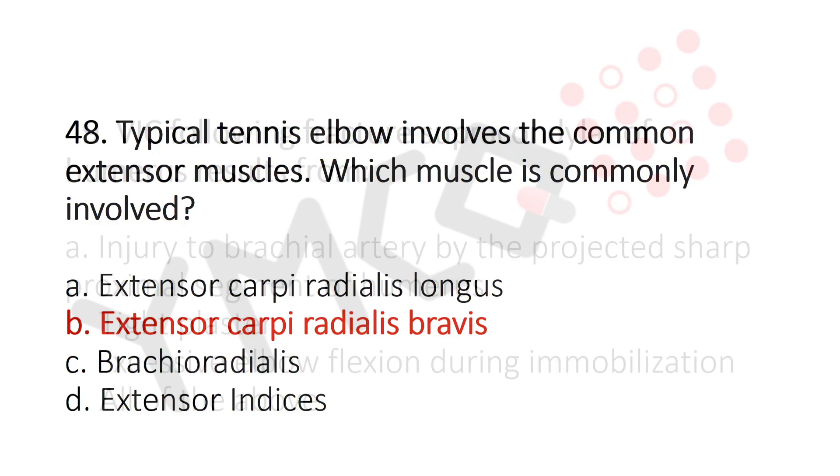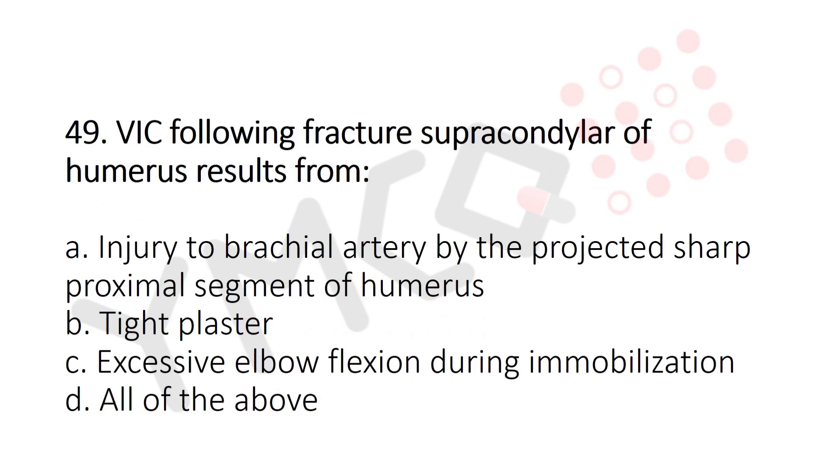Now let's move to question number 49. Volkmann's ischemic contracture following fracture supracondylar of humerus results from: Option A: Injury to the brachial artery by the projected sharp proximal segment of the humerus. Option B: Tight plaster. Option C: Excessive elbow flexion during immobilization. Option D: All of the above. And the answer is Option D: All of the above.